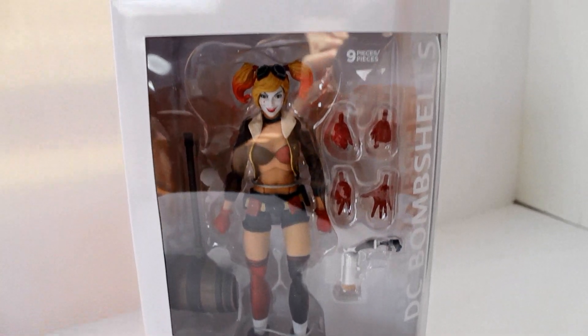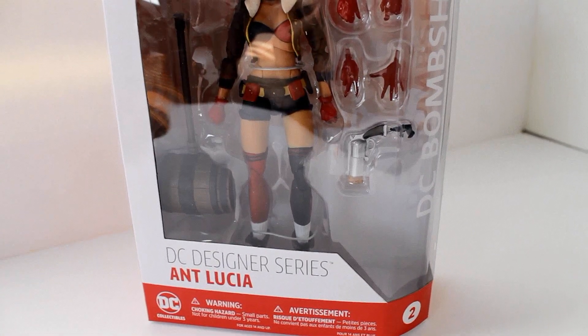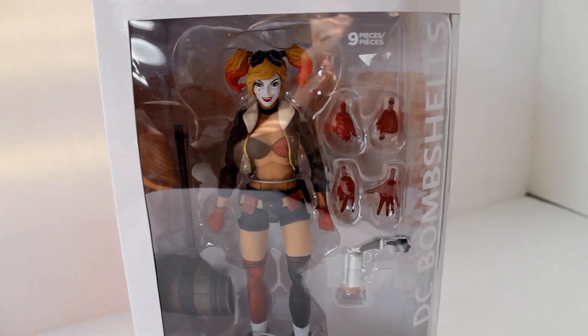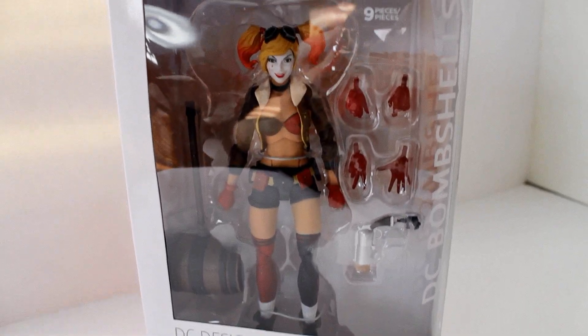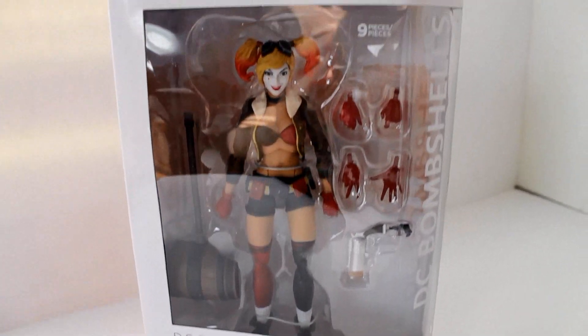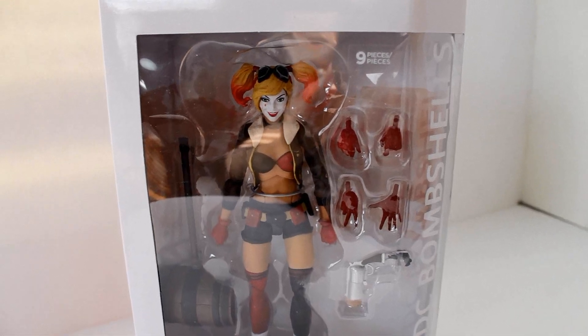The main reason I went out on a toy hunt was for this — the DC Bombshells Harley Quinn. This is a new figure that just came out. I like this whole DC Bombshells line. I think it's pretty cool — the 40s, World War II era look. She's cool, man. It's a cool-looking figure with good paint, so I got lucky. I might have paid a couple more dollars than normal because I'm impatient and I can't wait.